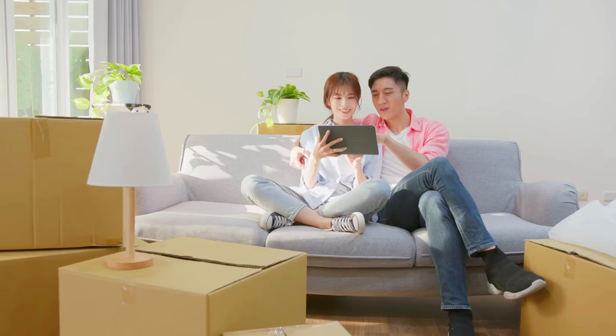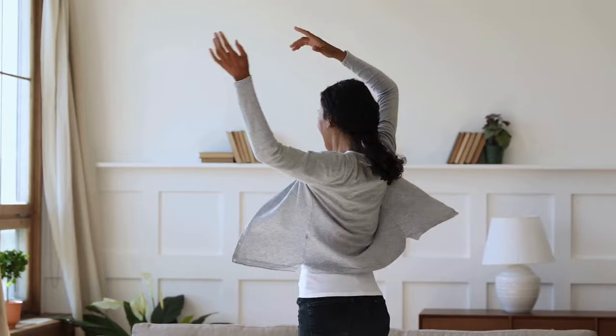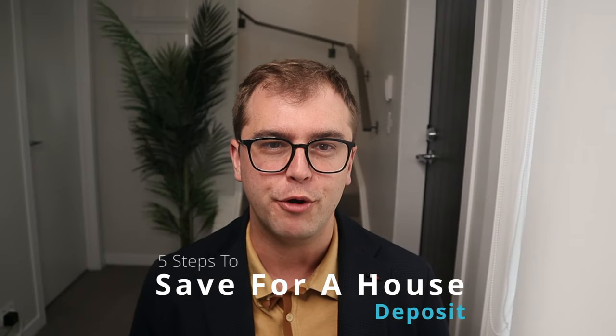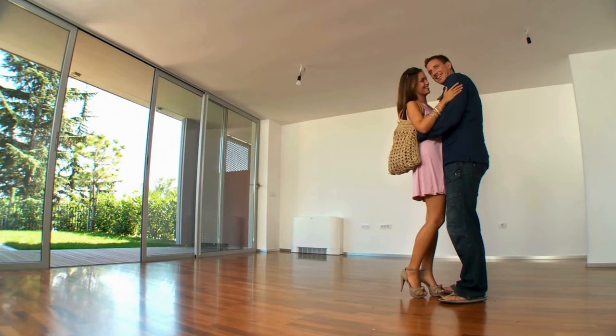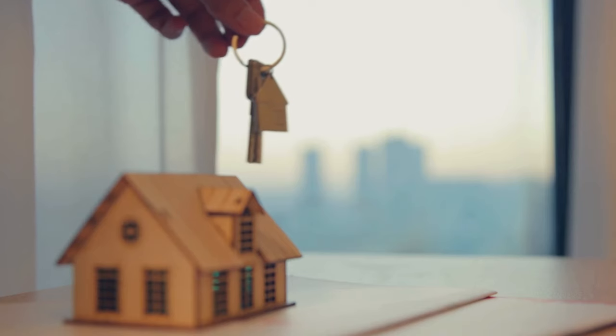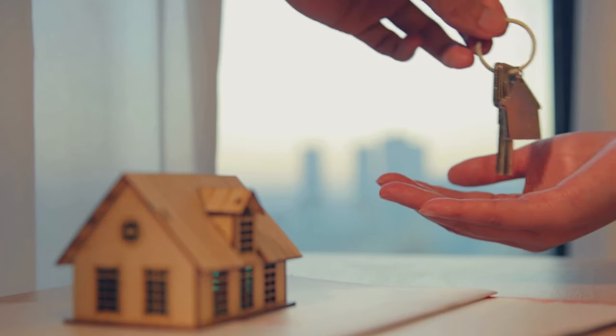Welcome future homeowners. Have you ever dreamt of buying your own home but felt overwhelmed by the sheer thought of saving up for that hefty deposit? You're not alone. But here's the deal — achieving that dream might be more attainable than you might think. Today I'll be walking you through five easy steps to save for a house deposit, hopefully turning the seemingly impossible financial goal into actionable, bite-sized pieces.